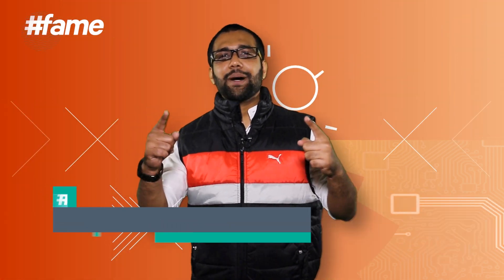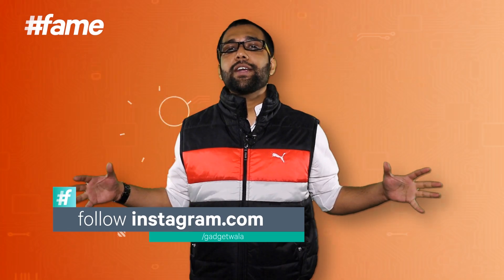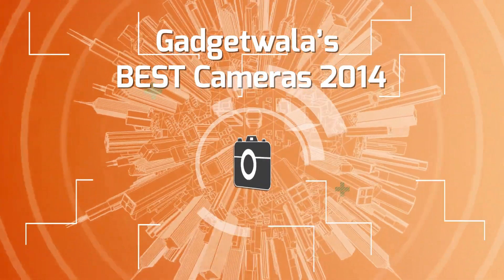Welcome back to FameTech. You're watching Gadgetwala Top 5. I'm Ankit Vingur Laker, and on this episode we are recapping 2014 and the best cameras — the camera obscuras of 2014. What an incredible year it's been for cameras.